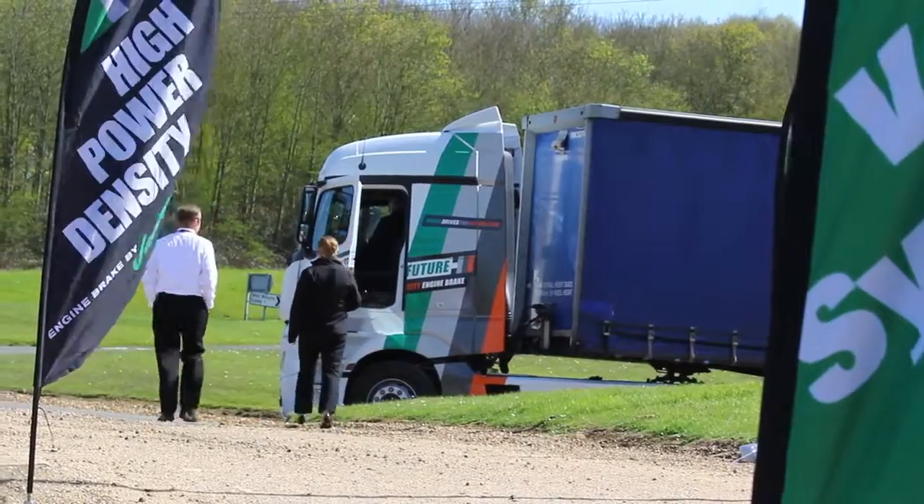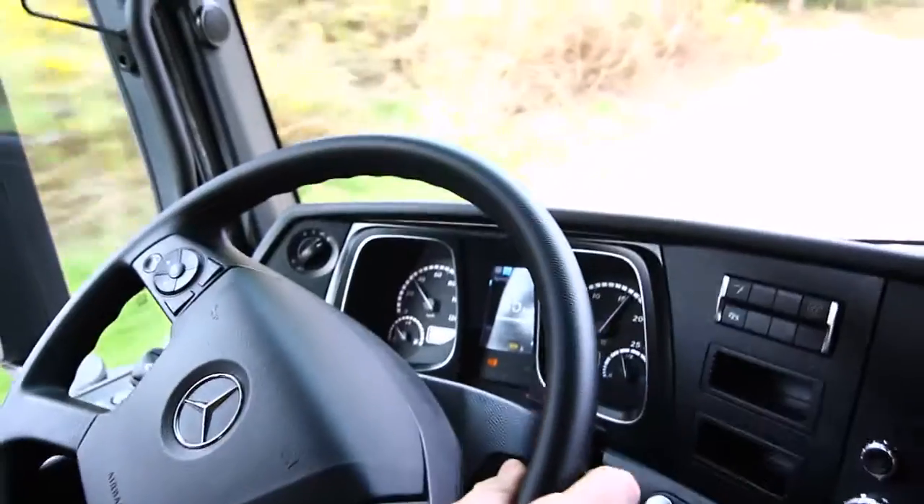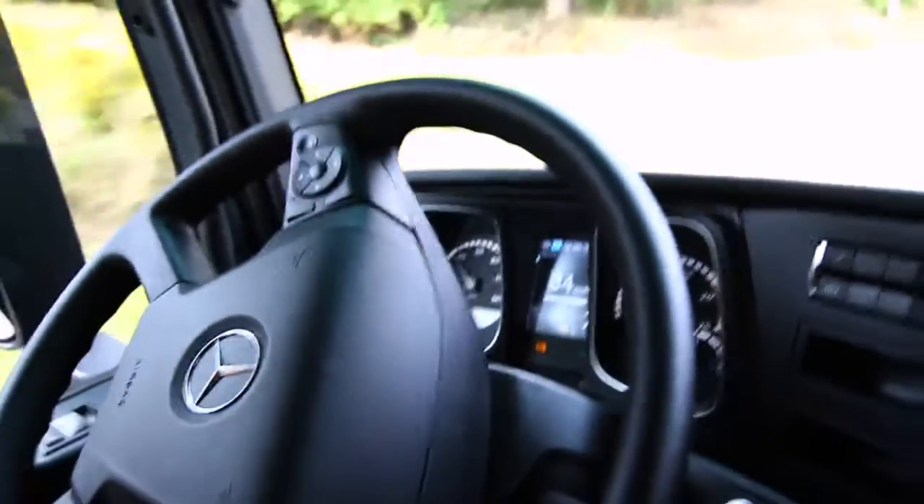So we decided to invite all these customers to come here and not just learn more about the technology, but experience it in the truck — driving on the tracks with a regular truck and a truck with HPD, so they can feel the difference between the two.